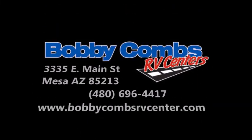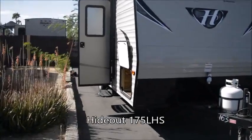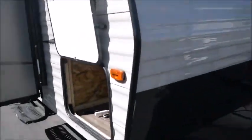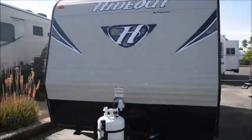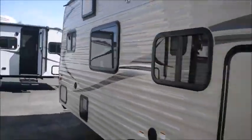Hello everyone, this is Eric with Bobby Combs RV Center, and today we're gonna check out this awesome Hideout 175 LHS. Pass-through storage. This unit has 0.24 gauge aluminum siding with baked enamel. E-coated wheels with easy lube axles.